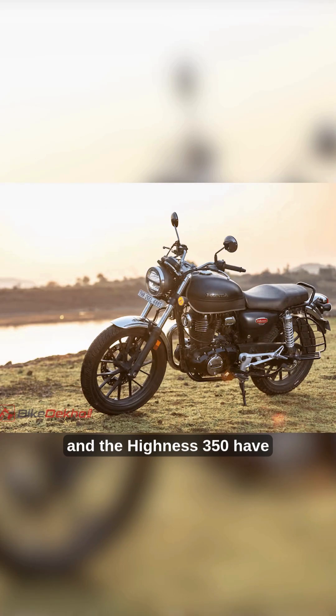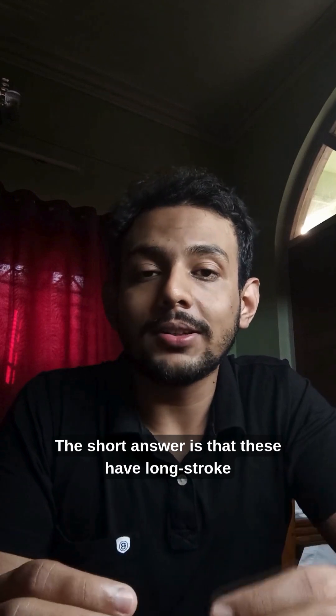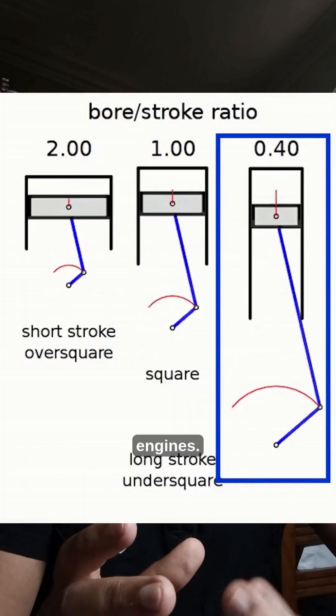Have you ever wondered why bikes like the Classic 350 and the Hynes 350 have lower peak power figures and cannot rev beyond 6,500 RPM? The short answer is that these have long stroke engines.